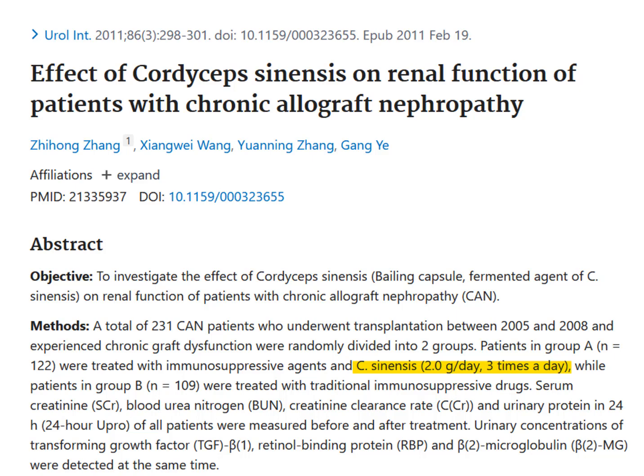We begin our discussion with this investigation. Here we have a study of 231 people who received a kidney transplant but were still having problems with their kidneys. For six months, they were split into either a group that received traditional medications or a group that received six grams of cordyceps a day in addition to their medications.